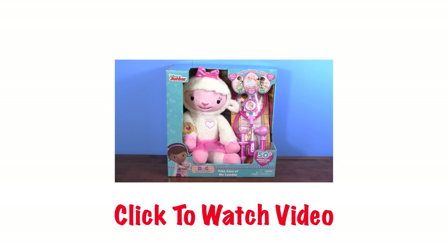I am so excited because I love Doc McStuffins, and I really love Lammy. I think she's super duper cute with her little pink bow and her pink skirt. Lammy comes with some really neat accessories, and she can say over 50 different interactive responses. I'm so excited to be playing with Lammy today. Let's go ahead and get her out of the box and see what she can do.